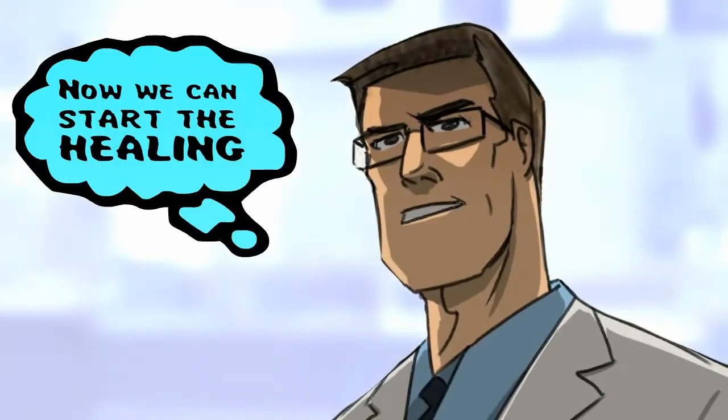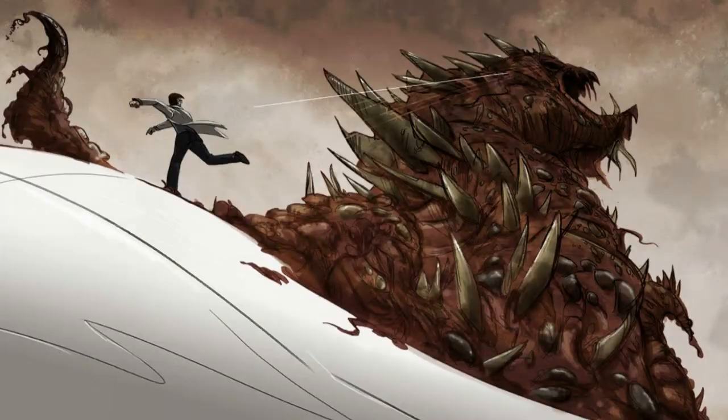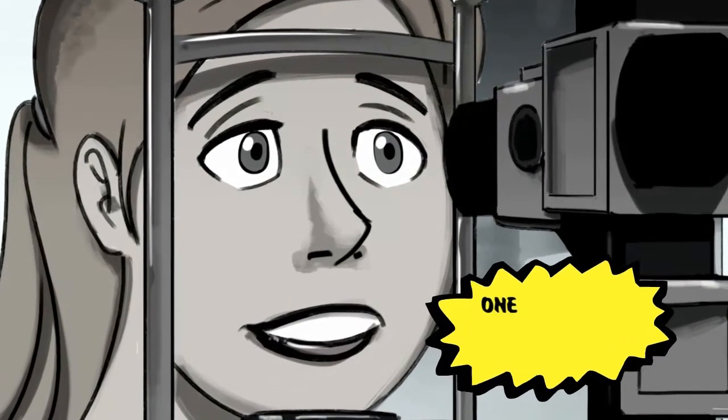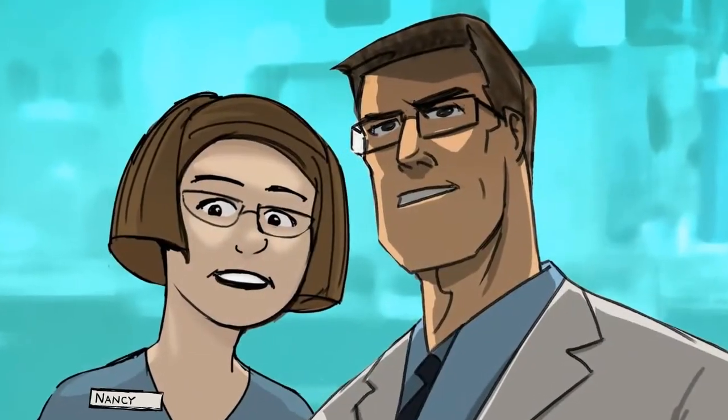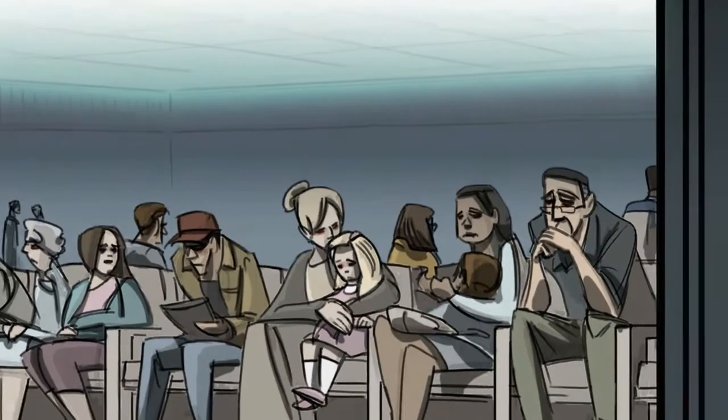Now we can start the healing. Dual action Procura defeated Inflammatron and promoted healing of the ocular surface — the perfect one-two punch. Great, doctor — the healing has begun, and it looks like there's a lot more Inflammatron to battle today.